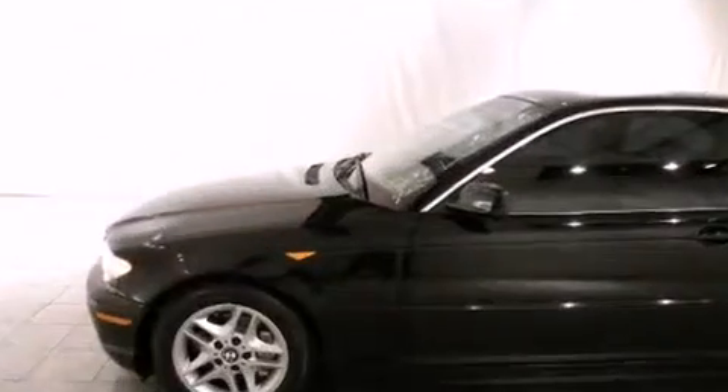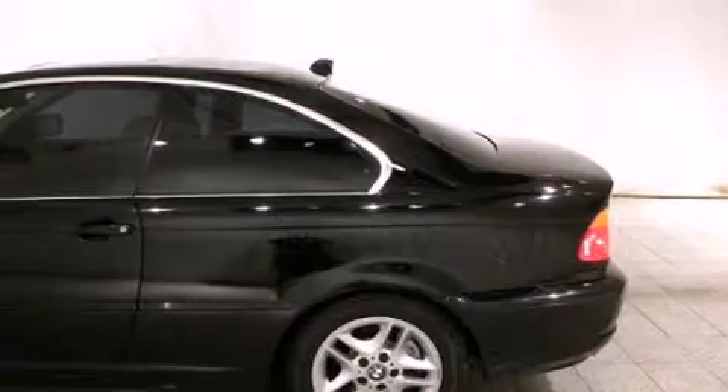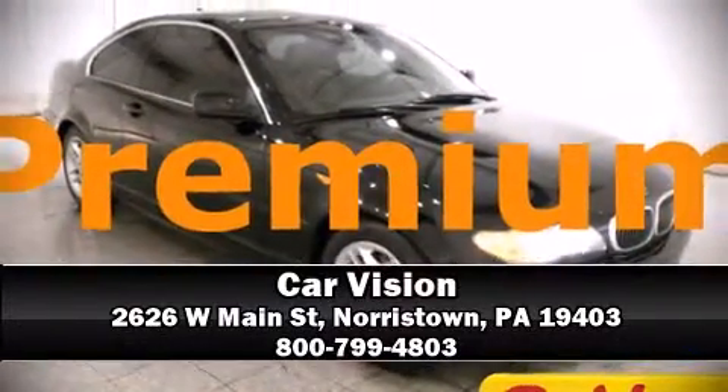You'll never lose visibility with rain sensing wipers, which activate automatically when the drops start to fall. A test drive is waiting for you — call now to schedule an appointment at our dealership.